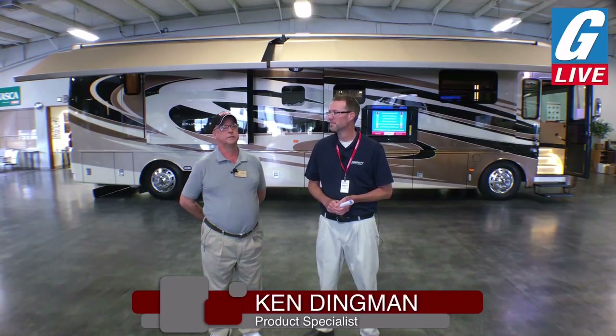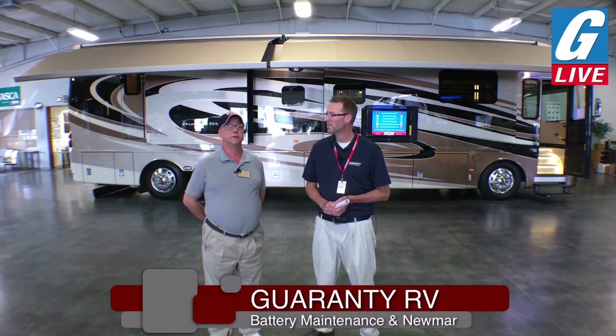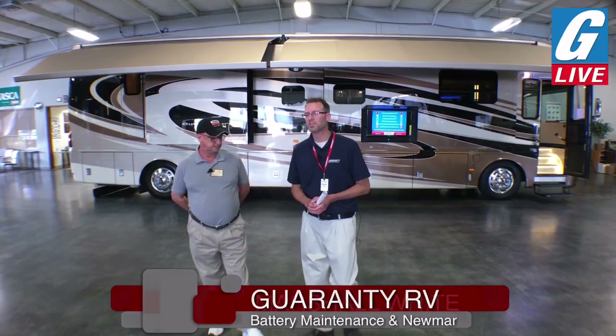Looks like we're back. Thank you, viewers, for sticking through that mic switch over. I'm joined by my colleague and friend Ken Dingman. Could you say a little bit about your background here at Guaranty and experience in the industry? I started with Guaranty in 1997, going on 20 years now, exclusively in the motor home end of the business and mostly in high-end diesel pushers. I know a little bit about them — been following the engineering changes and manufacturing systems throughout the industry over the years, been to the factories, talked to the reps, and sold a lot of motor homes.